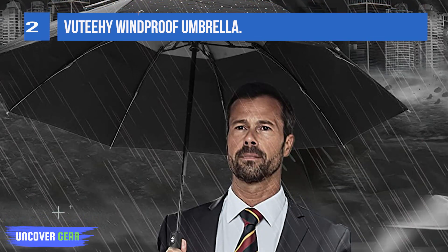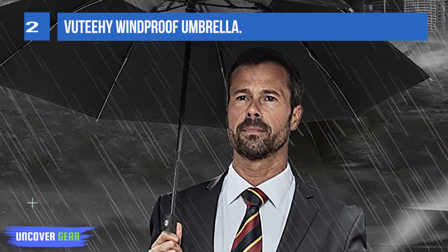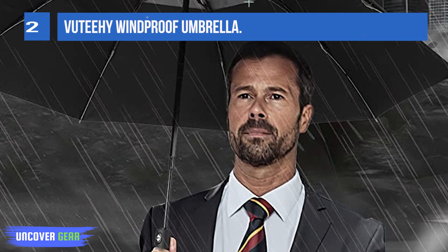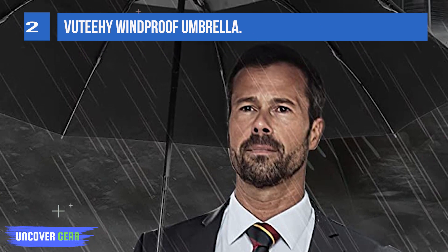This auto umbrella can be easily opened and closed with just one hand by pressing the button, making getting in and out of cars a breeze — which looks great and is perfect for getting out of the rain quickly.